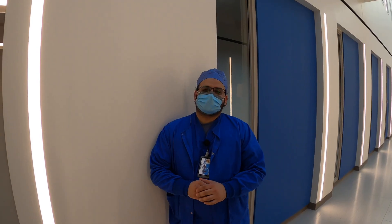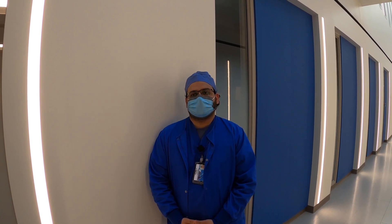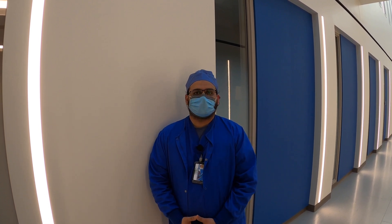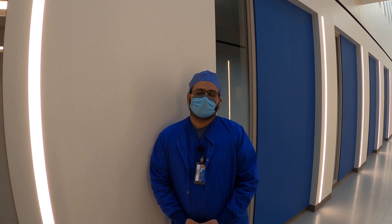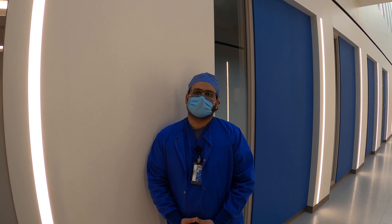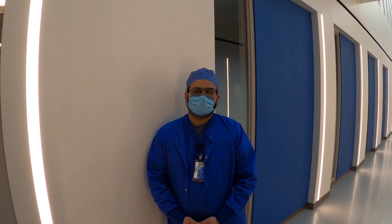Our typical day in interventional radiology starts at 7:15 in the morning. We'll get here earlier to get our patients ready for the day. At 7:15 we round, do quick imaging and chart rounds, go over the case list for the day. Once we have a plan for everyone, one of the attendings will go upstairs and round on patients that need to be seen, and once we're done with floor rounds, then we go into our cases during the day.